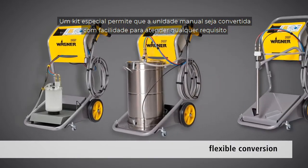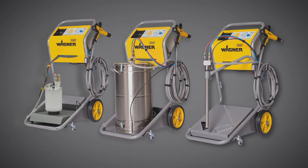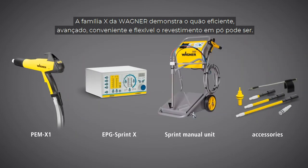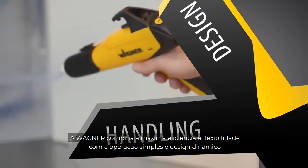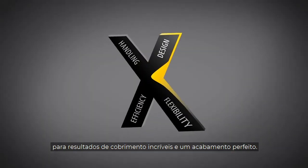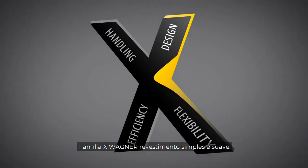A special kit allows the manual unit to be converted with ease to suit any requirement. The X-Family from Wagner demonstrates how efficient, convenient and flexible advanced powder coating systems can be. Wagner combines maximum efficiency and flexibility, easy operation and dynamic design for incredible coating results and a perfect finish.